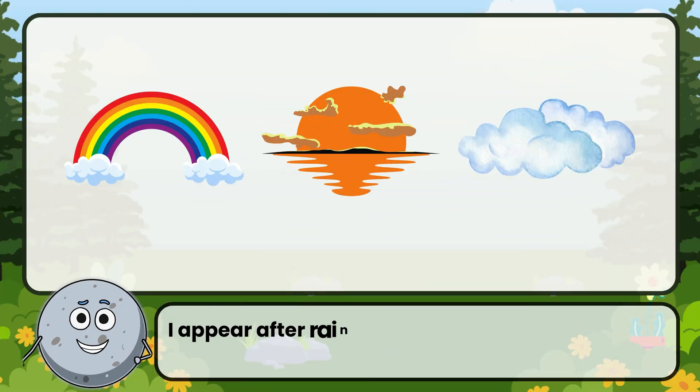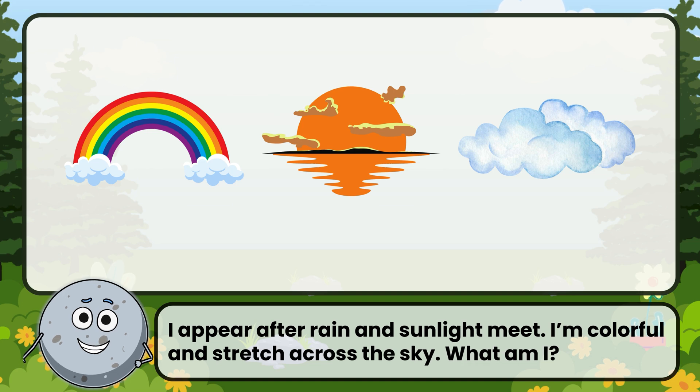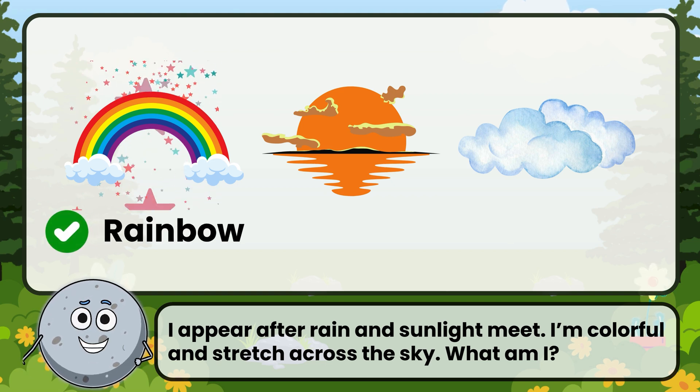I appear after rain and sunlight meet. I'm colorful and stretch across the sky. What am I? Correct! The answer is: rainbow.